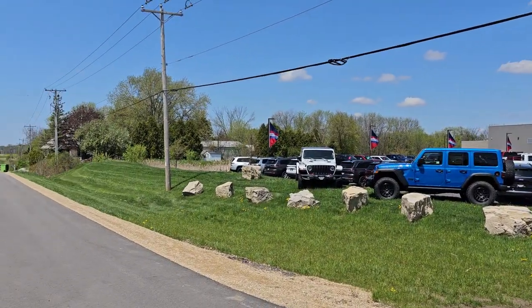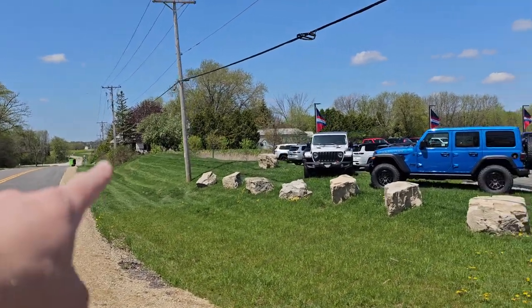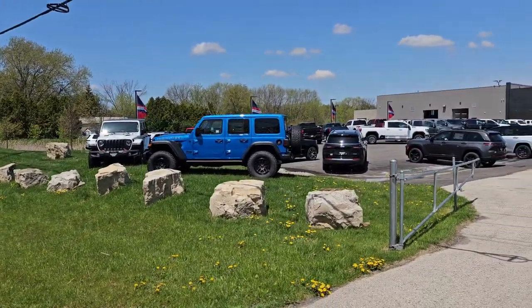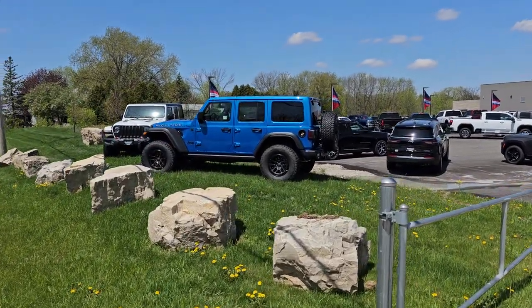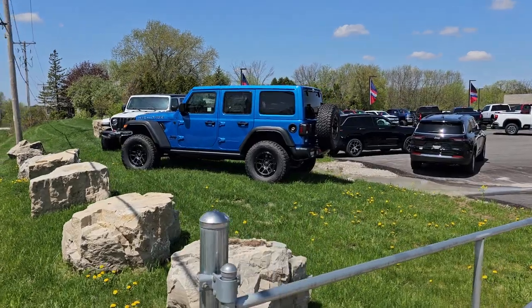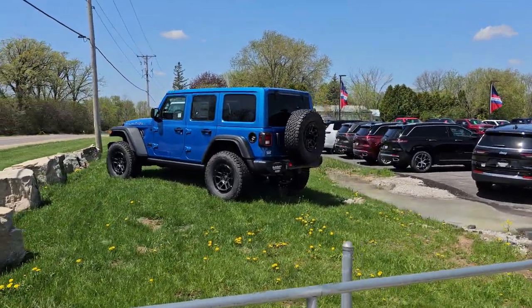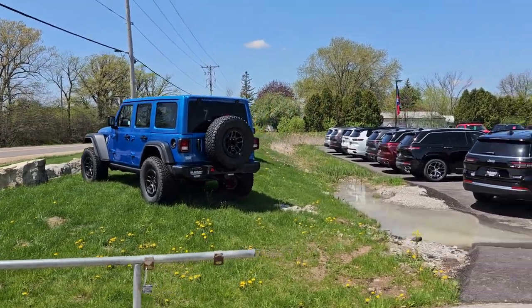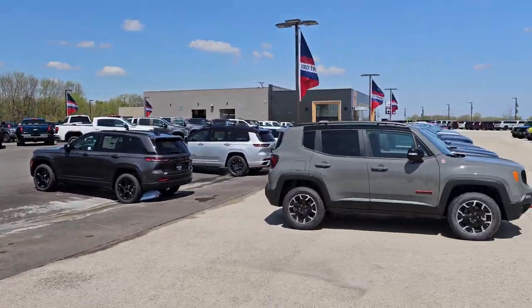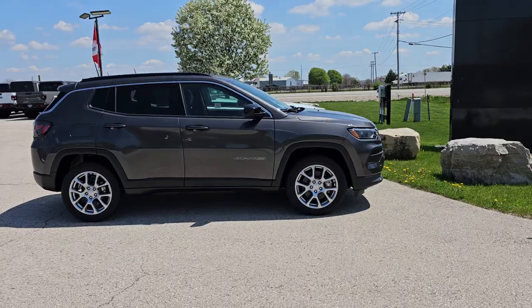Fun little side note — the Tundra Man from the Green Bay Packers, the super fan, he lives right there. Pretty cool. Another cool thing is our High Tide right here. This is our last one. Just did a video on that. We sold about 11 of those. It's Hydro Blue, got Nav, Alpine Sound, Subwoofer, and the Cold Weather Group. That's really a sweet ride.